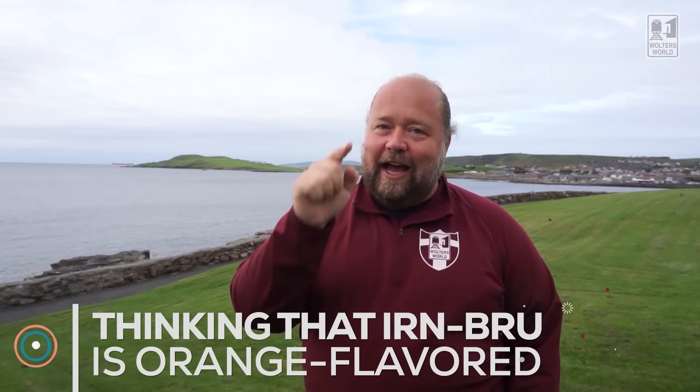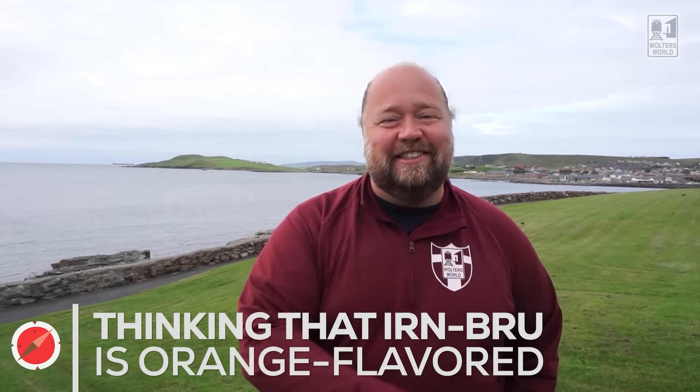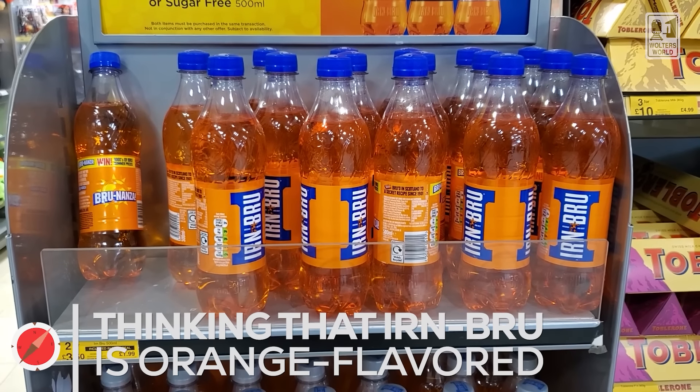The last mistake is when tourists get Irn-Bru, the Scottish soda, they think it's going to taste like orange because of its orange color. Irn-Bru is orange in color but it tastes like bubble gum. Just be ready for that, because the first time you have it you're expecting orange and you get bubblegum. It grows on you though — you're going to like it.